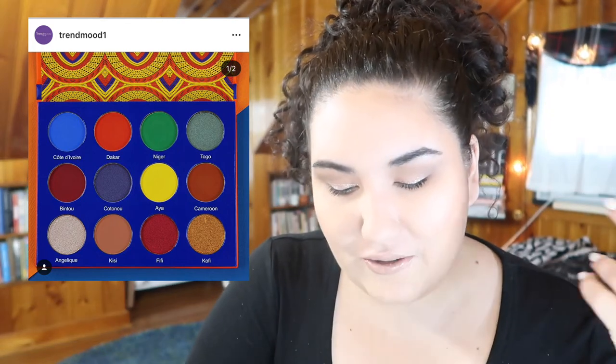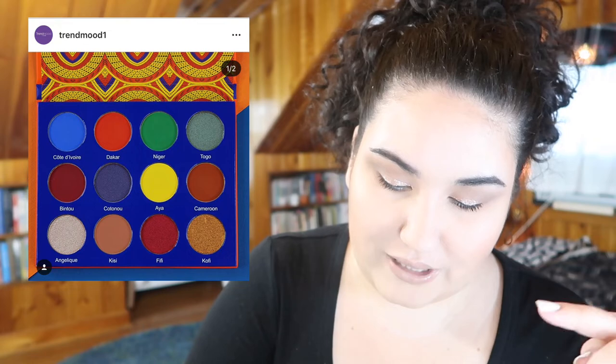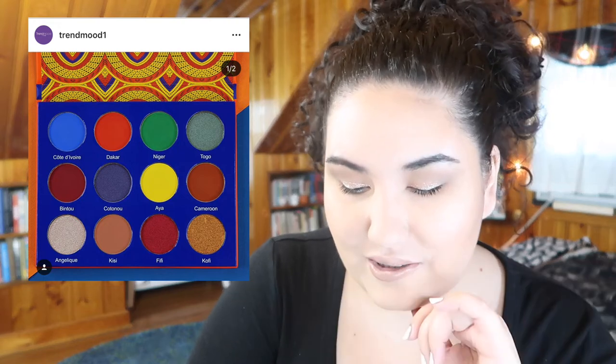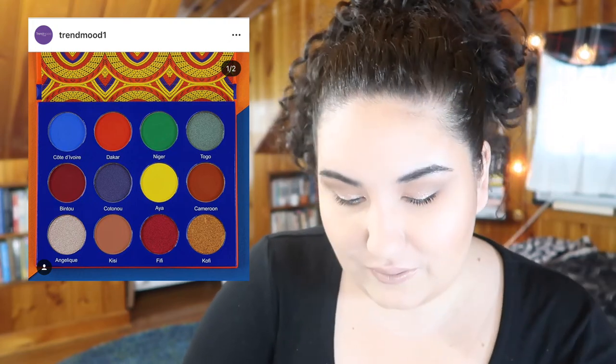This palette I really considered getting, but I realized I'm only interested in the blue, the red, the green, and the yellow. I would have preferred to get those as individuals or in a small four-pan palette. This is from Juvia's Place — it's the Ulta palette they came out with now that they're in Ulta, which is super cool for them. But if I cover up those four shades, I don't like the palette anymore, so I'm going to pass.